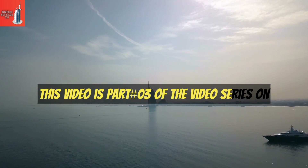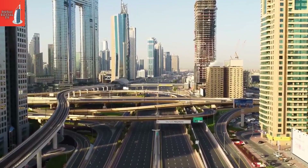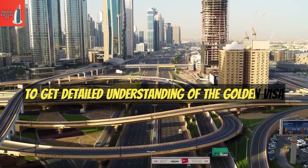This video is part 3 of the video series on UAE's Golden Visa Complete Information. It's highly recommended to watch previous parts first to get a detailed understanding of the Golden Visa.